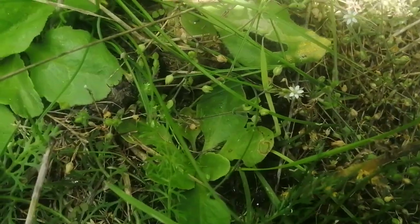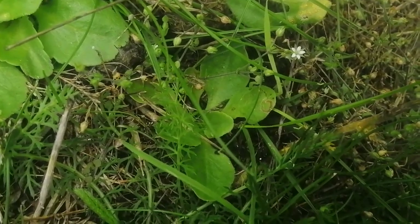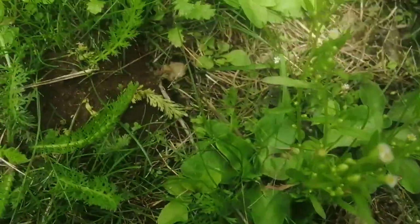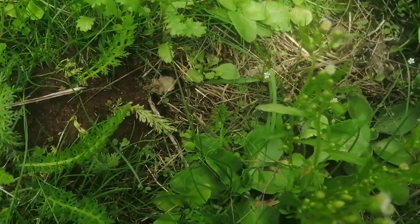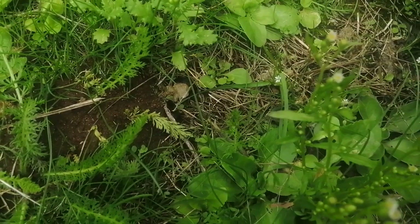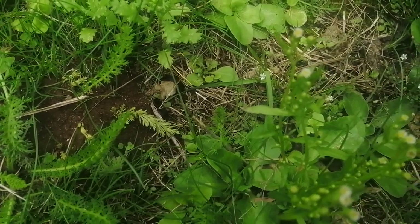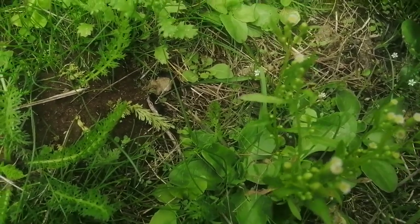This plant here with the tiny leaves is thyme-leaved sandwort and there's quite a bit of that growing here, plus a very tiny plant of Canadian fleabane. You can tell it's Canadian fleabane by the long white rays and the very yellow centre to the flowers.